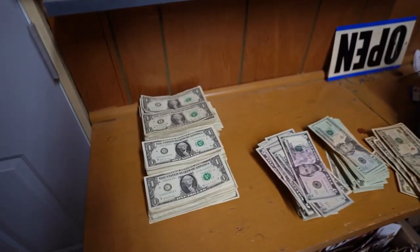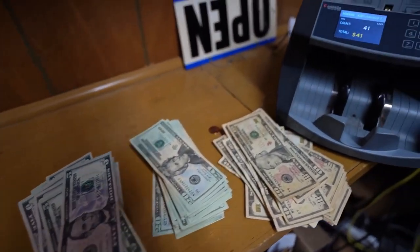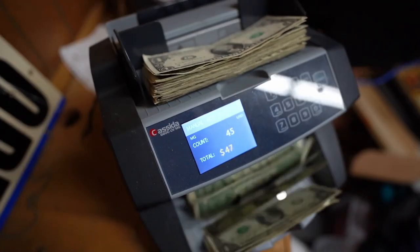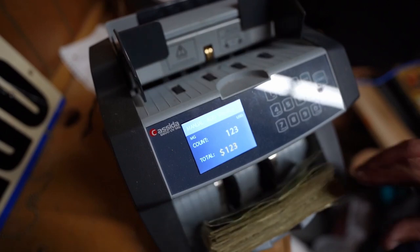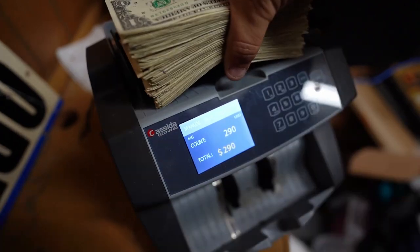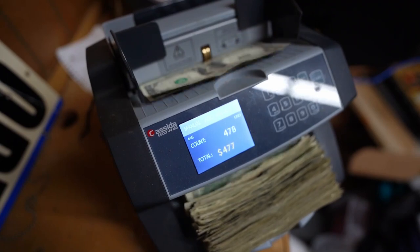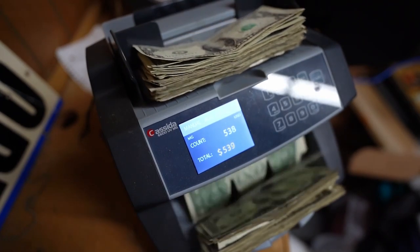We're running through the bill counter — there were already 41 in there and the camera didn't capture that. This is all laundromat money, washer and dryer money alone, no vending. And we're still just going through one-dollar bills. It's incredible.